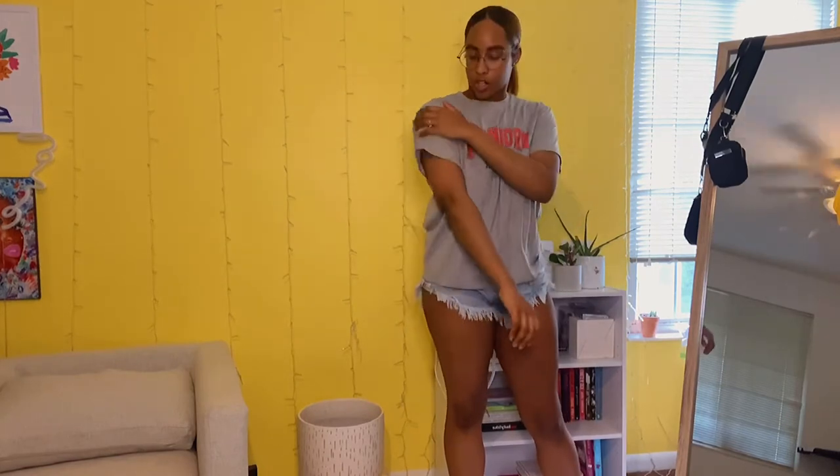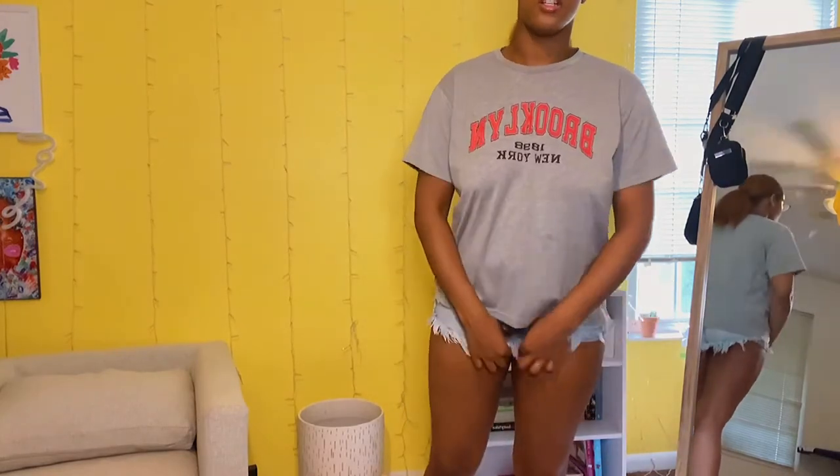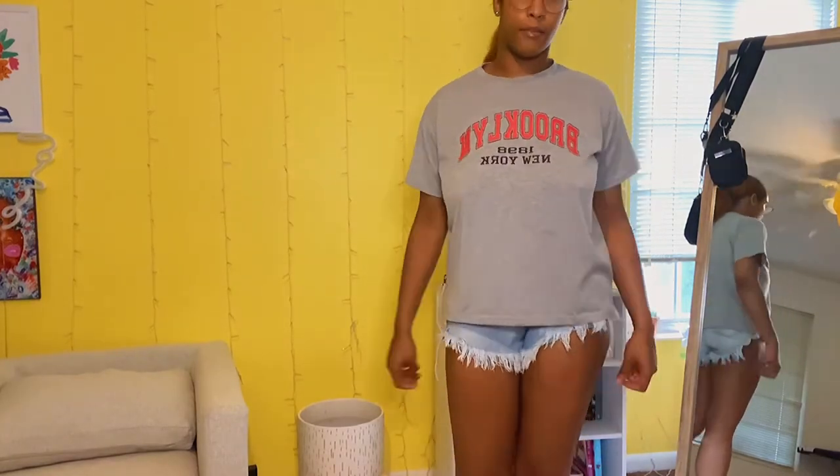This next piece is a basic t-shirt — nice material, more of a throw-on-to-run-errands type of shirt. It says 'Brooklyn New York' on it, which I love because I'm a New Yorker at heart. I just moved back from living in New York for about five years. I got a medium in this one.